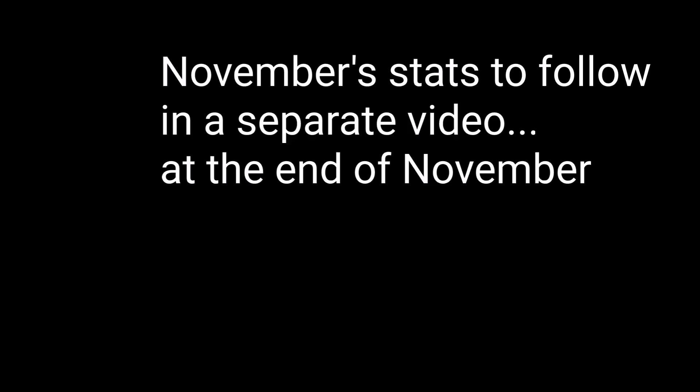It's not all negative in November though — let's head indoors where it's warmer and I can update you on the statistics for the month, which were better than expected.